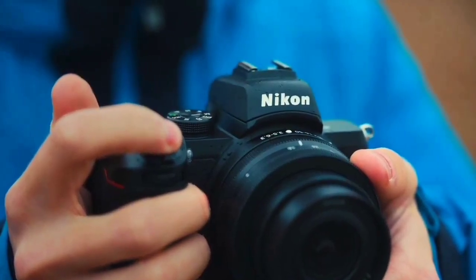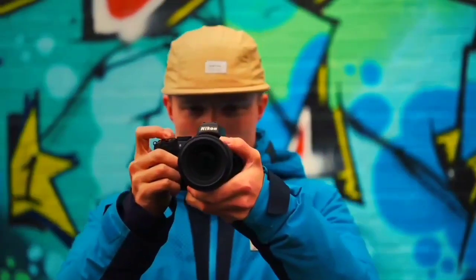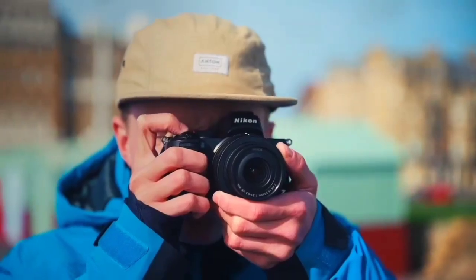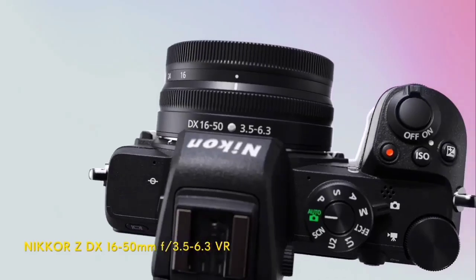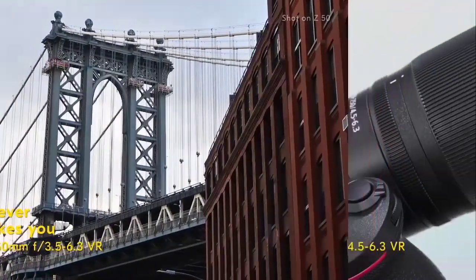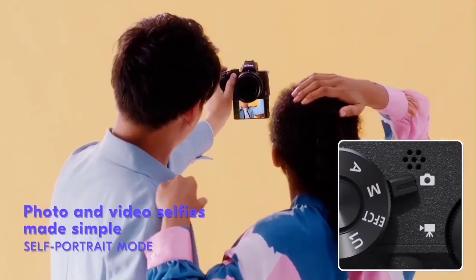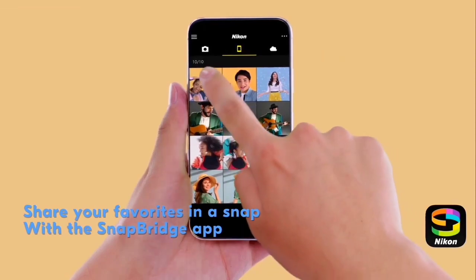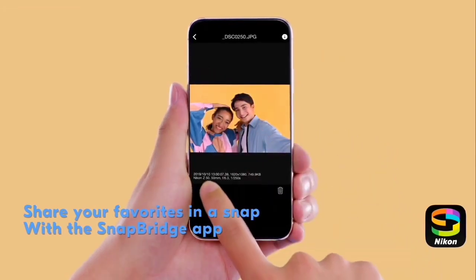The Z50 also has a tilting touchscreen LCD, which is useful for shooting from different angles and reviewing your shots. One of the main advantages of the Z50 is its compatibility with Nikon's extensive range of F-mount lenses via an adapter. This means that you can use your existing lenses with the camera, which is great if you're already invested in the Nikon ecosystem. The camera also has built-in Wi-Fi and Bluetooth connectivity, which makes it easy to transfer images to your smartphone or tablet for sharing on social media.